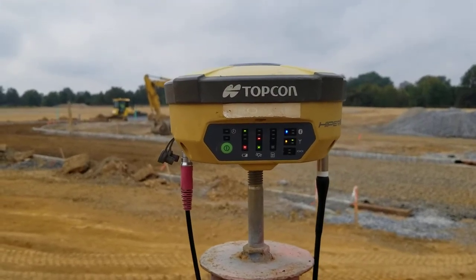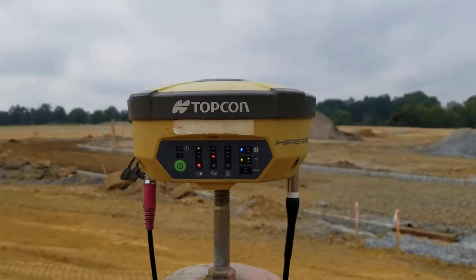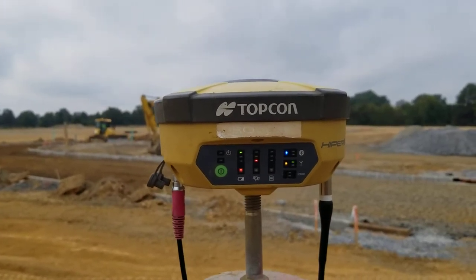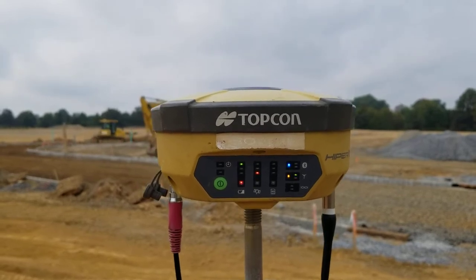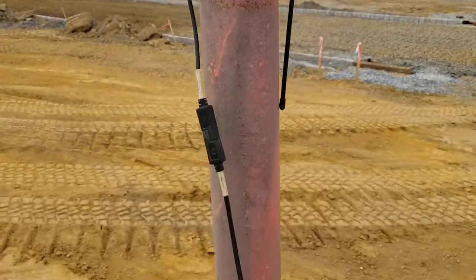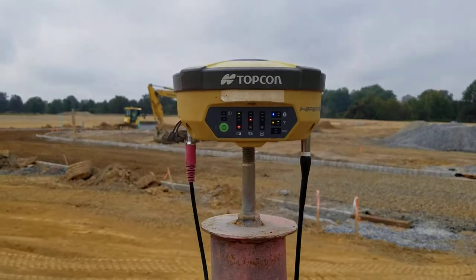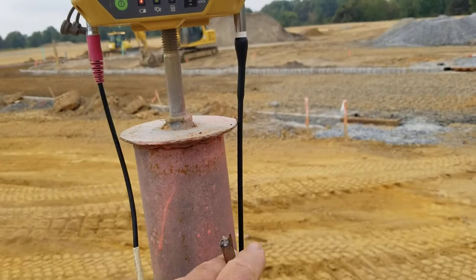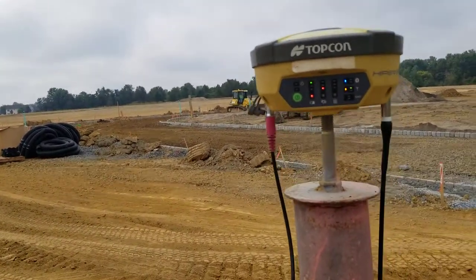This is a GNSS unit — it tracks GPS, GLONASS, Chinese BeiDou, and probably European Space Agency Galileo. This is a TOPCON base station, the main control point for the project site. This is a radio antenna that's broadcasting — could be UHF or VHF —